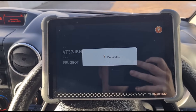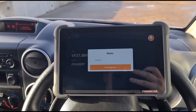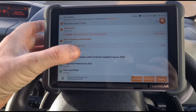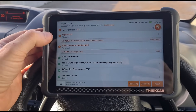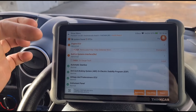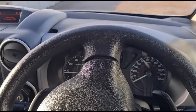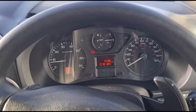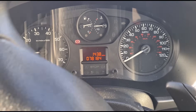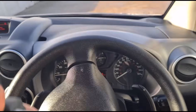We have a 2016 Peugeot Partner B9. We've just finished scanning and we have P242F — particle filter detected worn. Now, I know that this code has been cleared; we don't actually have an engine light on. Someone's been trying to clear the fault codes.